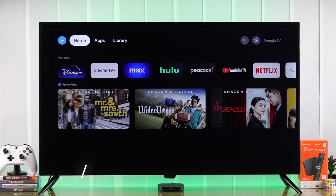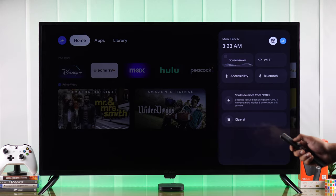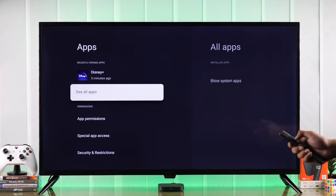The first way to get Google Play Store is by long pressing on the Home button to open Quick Menu. From there select Settings, then go to Apps, and select See All Apps.